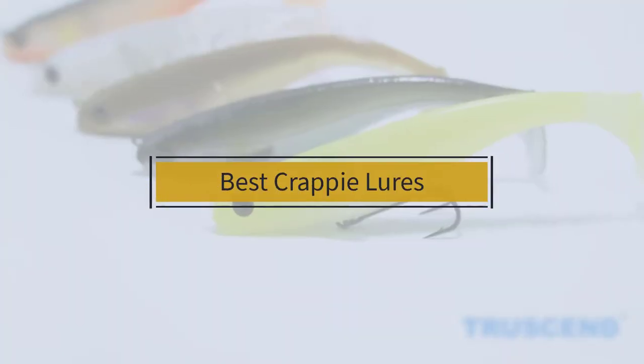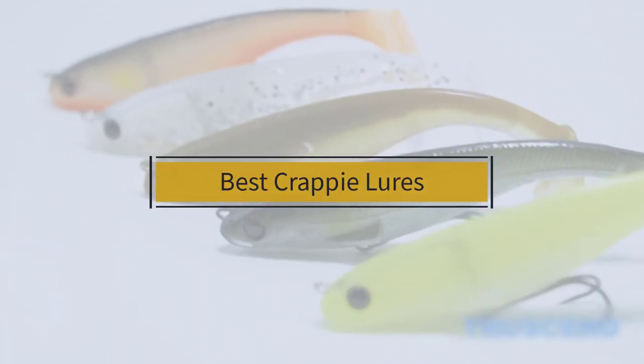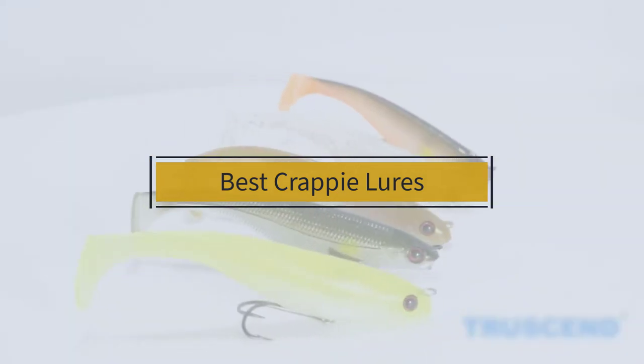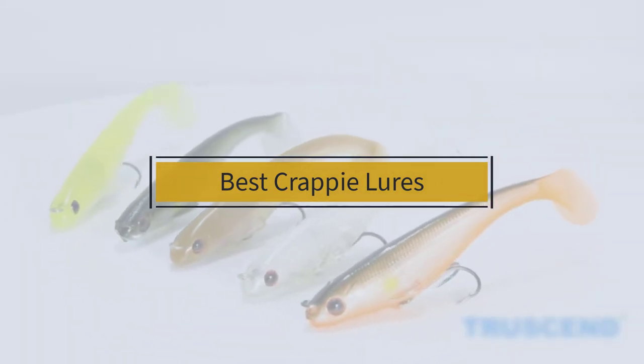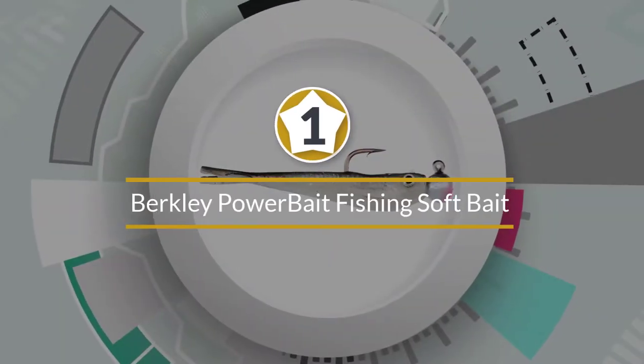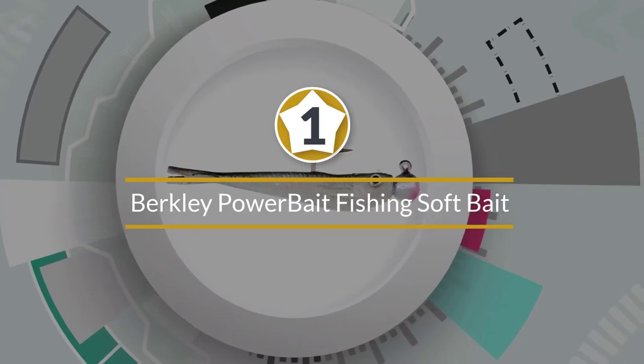If you are looking for the best crappie lures, here is a collection you have got to see. Let's get started. Number one: most popular Berkeley Power Bait fishing soft bait.